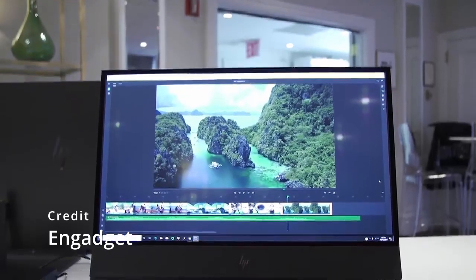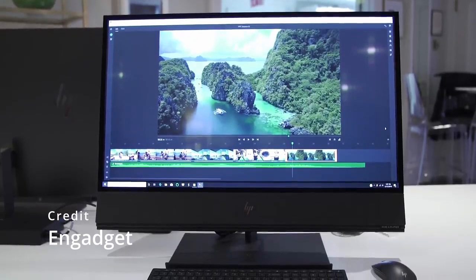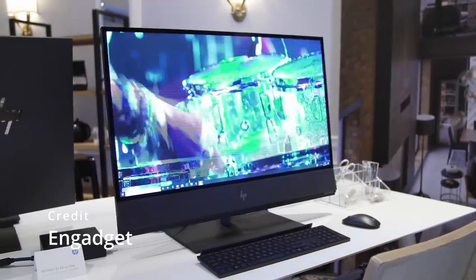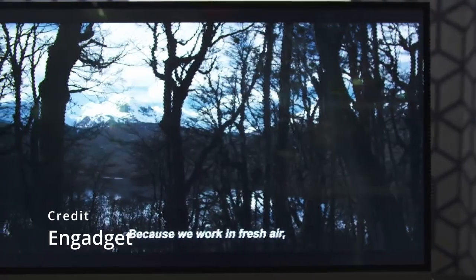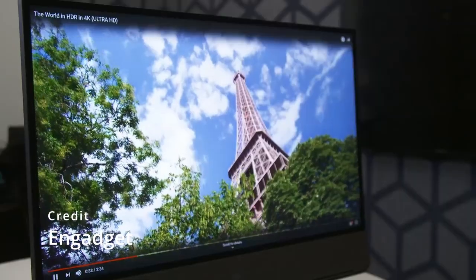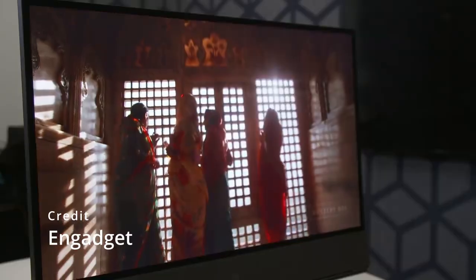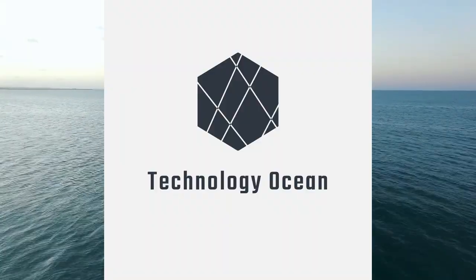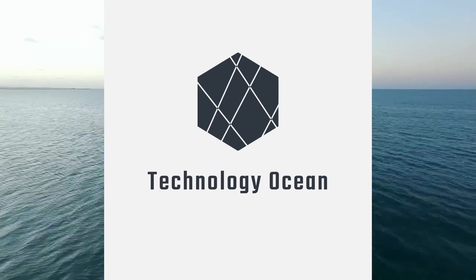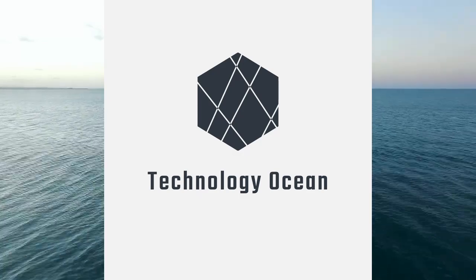Another great all-in-one PC option is the HP Envy 32. This machine comes with up to 12th Gen Intel Core processors, NVIDIA RTX graphics, and up to 32GB of DDR5 RAM. It also has a massive 32-inch display with a resolution of 3840x2160 and a 98% DCI-P3 color gamut. Thank you for watching this video from TechnologyOcean. Don't forget to like, share, and subscribe to stay updated on the latest tech content from our channel. For more technology-related videos, check out our other videos on this channel.